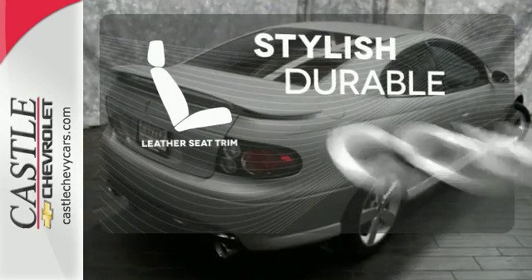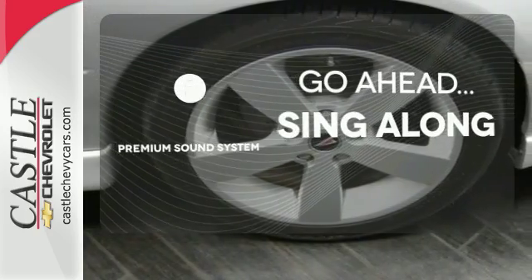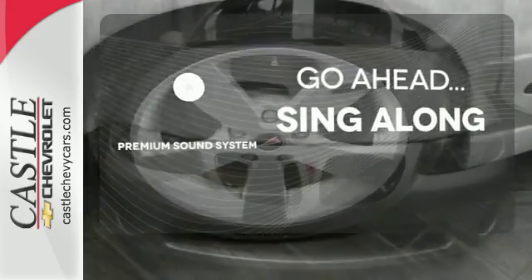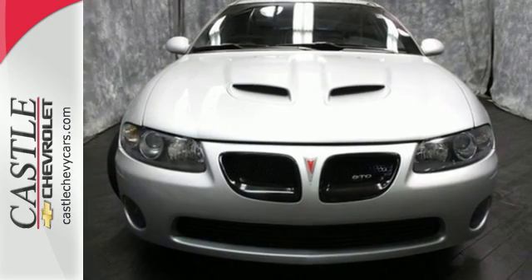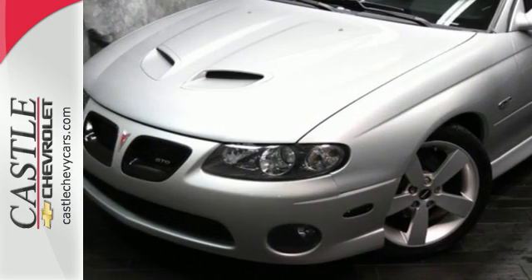The leather seat trim offers style and durability. Your favorite music has never sounded better, thanks to the premium sound system. This GTO's awesome sound system makes it a true golden oldie in more ways than one. Come in and see it today.